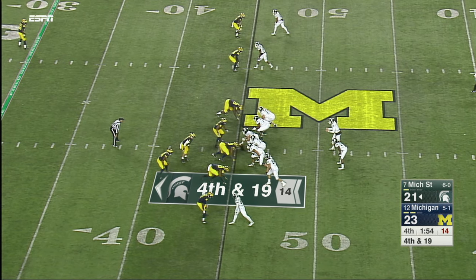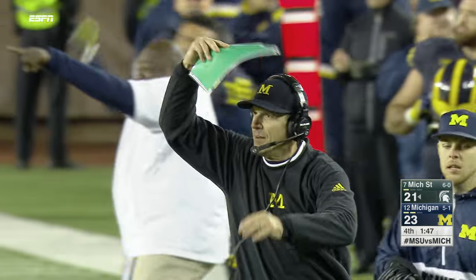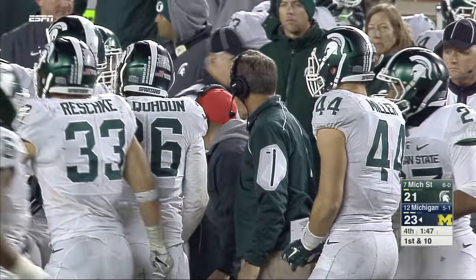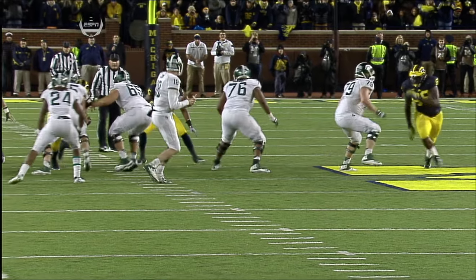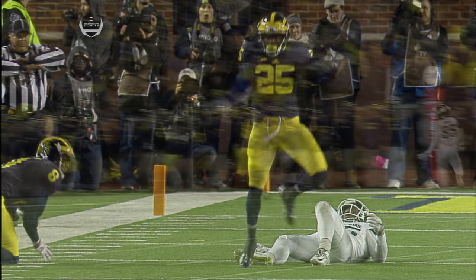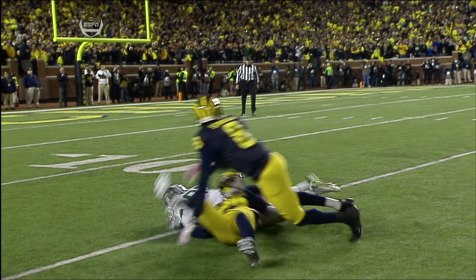Three-man rush and Henry gets pressure again. Cook scrambles, locks it up, and it is batted down by Channing Stribling and Damonte Thomas. Michigan State 0 for 4 on fourth down. Willie Henry beating him with speed off the edge forces Connor Cook to run, then Maurice Hurst comes in to finish him off. Great angles by the Michigan secondary. He was actually open — Cook had the receiver open early, but the pressure took away his ability to step into his throw and drive it down the field.